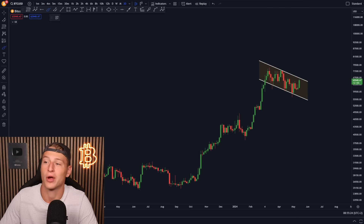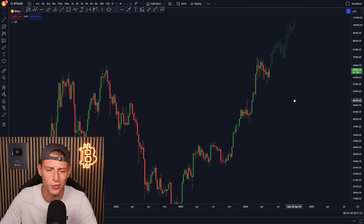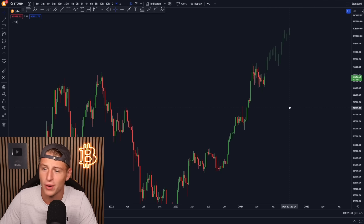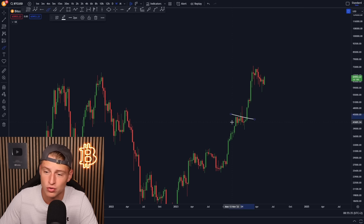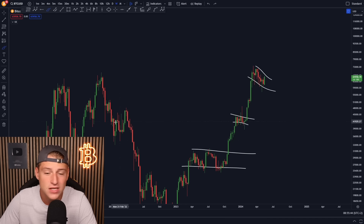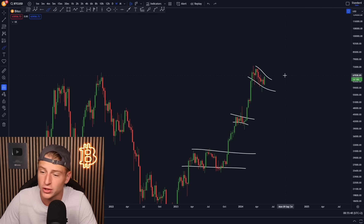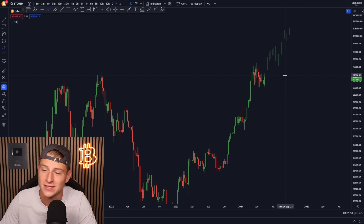Bitcoin is creating a massive bull flag pattern, and if we break the downward-sloping resistance line it's going to break out, creating the next leg towards the upside. On the weekly time frame, I think we are right now at the beginning point of the next rally. All we've seen in this bull market so far is consolidation then push up — consolidation, push up — and then consolidation again. That is always what Bitcoin does in a bullish trend.